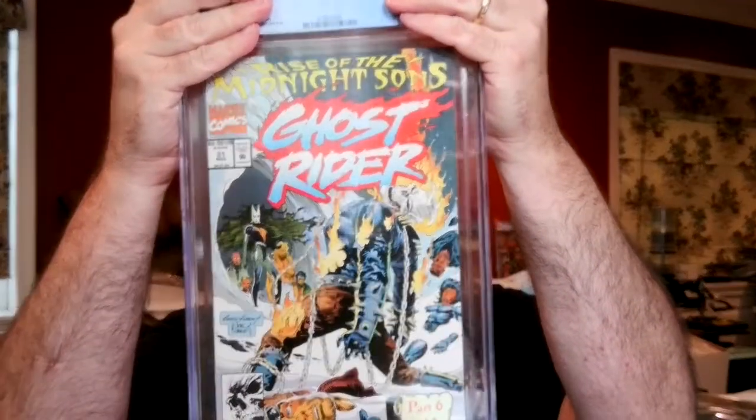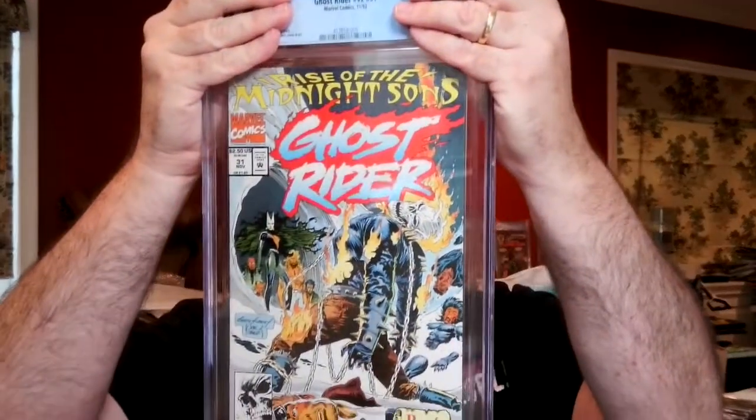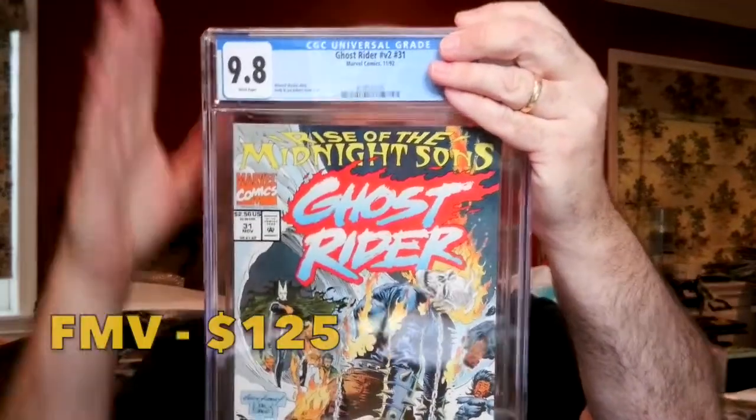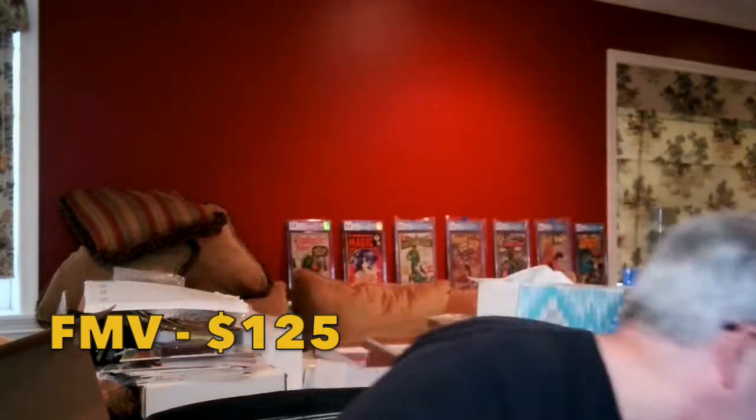Ghost Rider #31 — first full appearance of the Midnight Sons. This book was really hot for a while and has cooled down since. I probably got this in the polybag and pressed it myself. I got it at a Black Friday estate sale for $1, and it came back as a 9.8 White Pages. This was in the polybag — I cleaned and pressed it and got the 9.8. Very nice. The 9.8s are now leading 4 to 2.